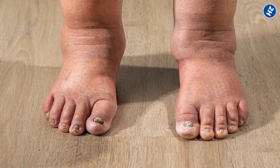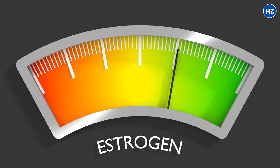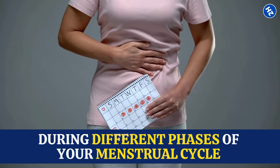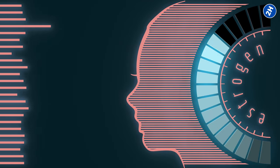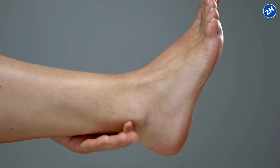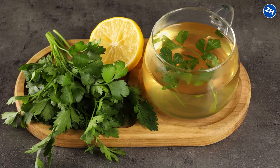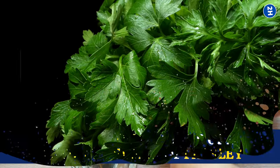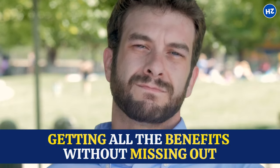Sometimes your body holds on to extra water because of hormonal imbalances, especially when estrogen levels fluctuate during different phases of your menstrual cycle. Parsley helps your body regulate those estrogen levels, preventing water retention. When making parsley tea, go for fresh parsley instead of dried — fresh parsley has more of the good stuff like oils and nutrients, so you get all the benefits.